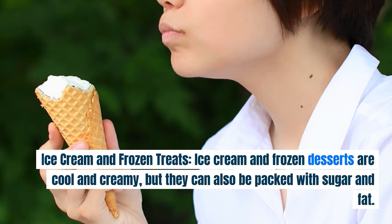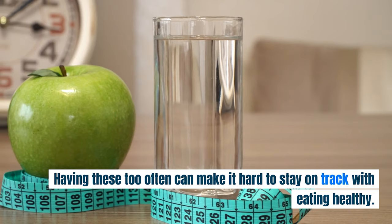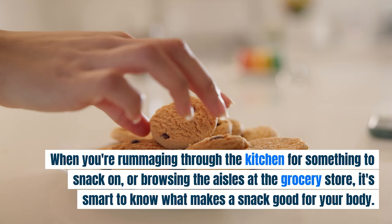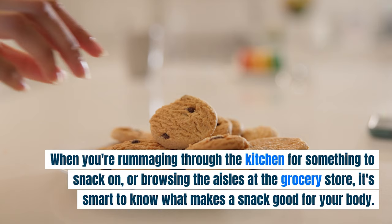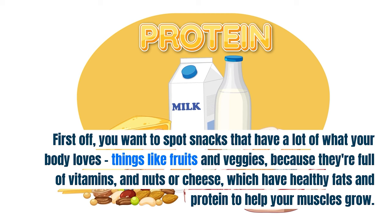Ice cream and frozen desserts are cool and creamy, but they can also be packed with sugar and fat. Having these too often can make it hard to stay on track with eating healthy. When you're rummaging through the kitchen for something to snack on or browsing the aisles at the grocery store, it's smart to know what makes a snack good for your body. You want to spot snacks that have a lot of what your body loves, like fruits and veggies because they're full of vitamins, and nuts or cheese, which have healthy fats and protein to help your muscles grow.